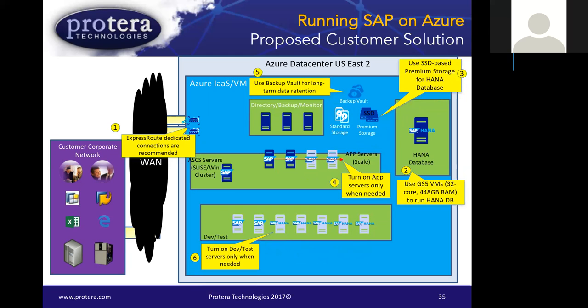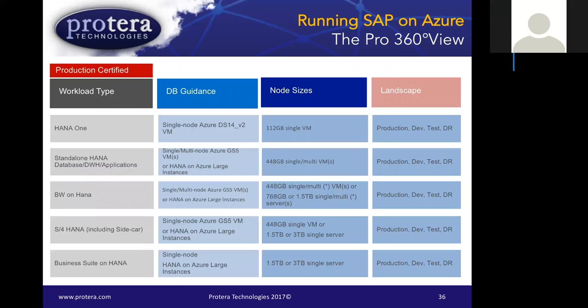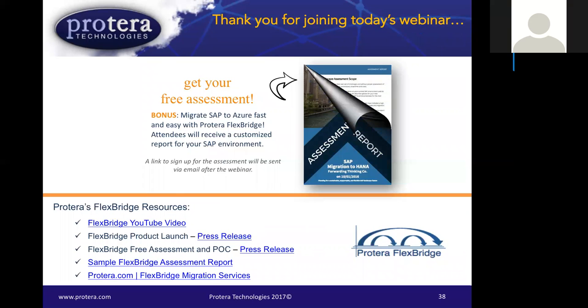The assessment also covers opportunities to scale up and down to save money. It serves as a summary of available SAP product sizes with recommendations on Azure instance sizes, purposefully sizing the various Azure nodes for the solution. To get the free assessment, feel free to reach out to Kristen or myself, or go to our website. Under FlexBridge there's a direct link to sign up for the assessment report, which will show you everything on what it takes to go to HANA on Azure. We also have sample reports available and an introductory video on YouTube.